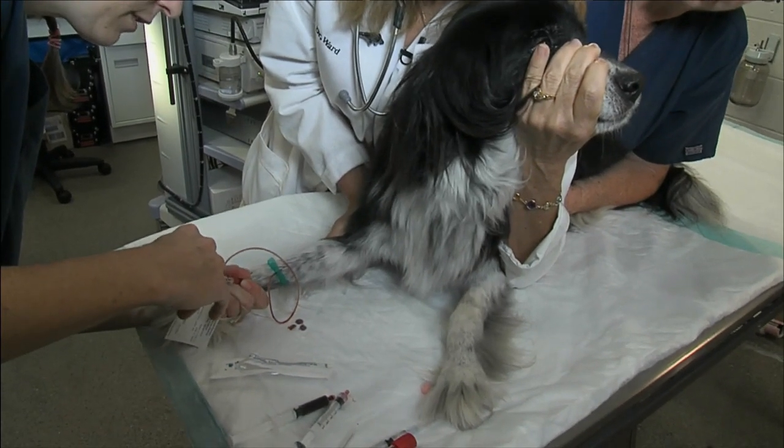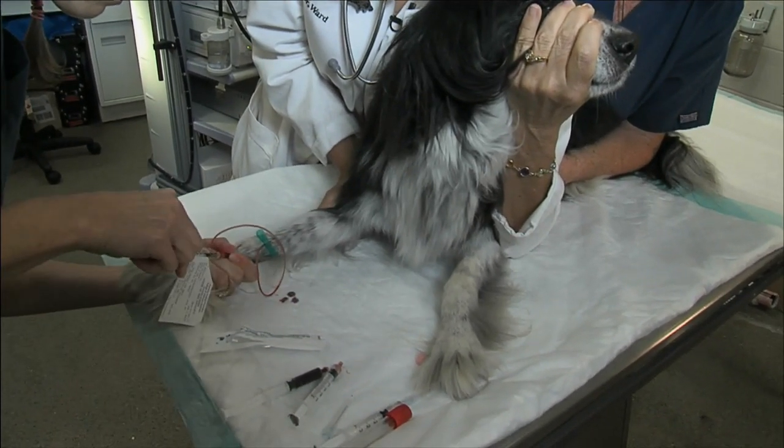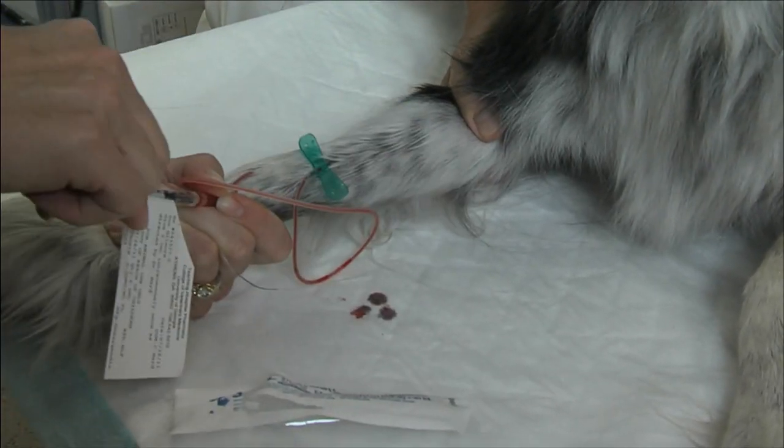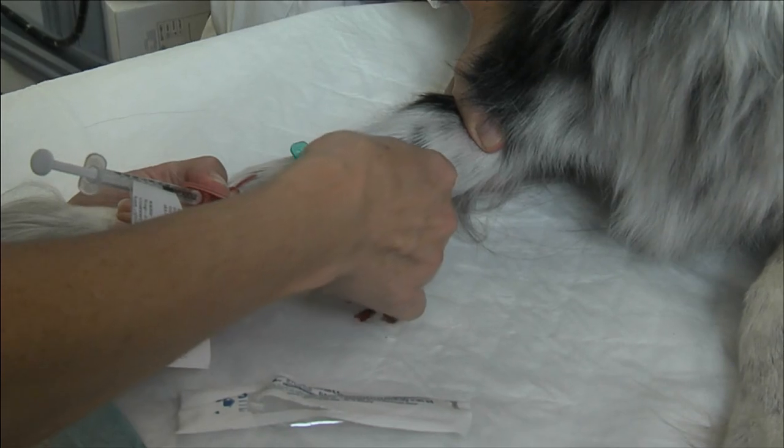We run blood work to make sure that things we can't look at — like liver, kidney, and other internal organs — are all functioning normally.